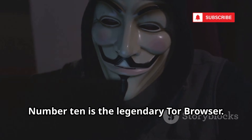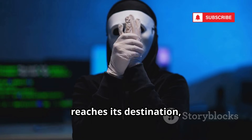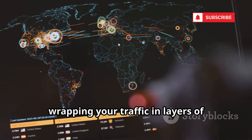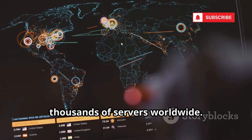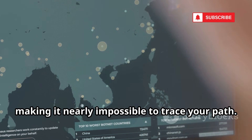Number 10 is the legendary Tor browser. Tor works like passing a secret note through a chain of friends — by the time it reaches its destination, no one knows where it started. It's the essential tool for accessing the dark web, wrapping your traffic in layers of encryption and bouncing it through thousands of servers worldwide. Each server only knows the previous and next stop, making it nearly impossible to trace your path.